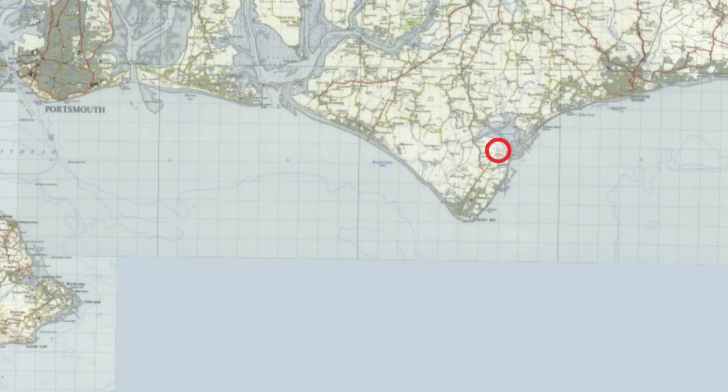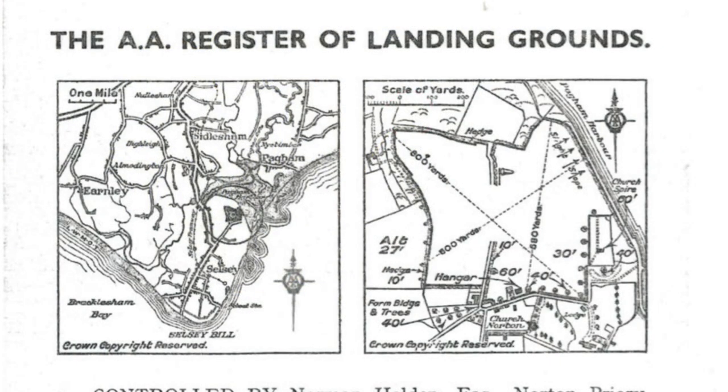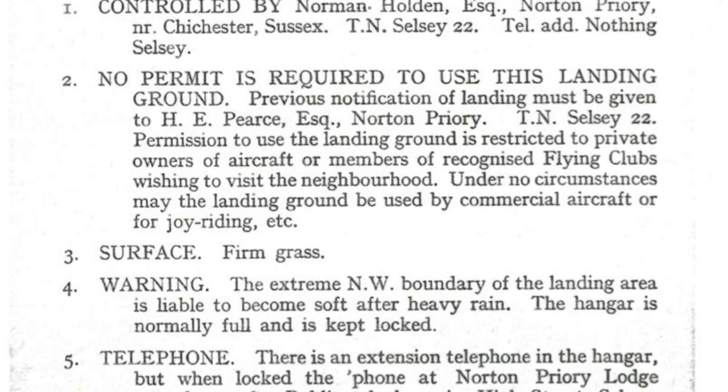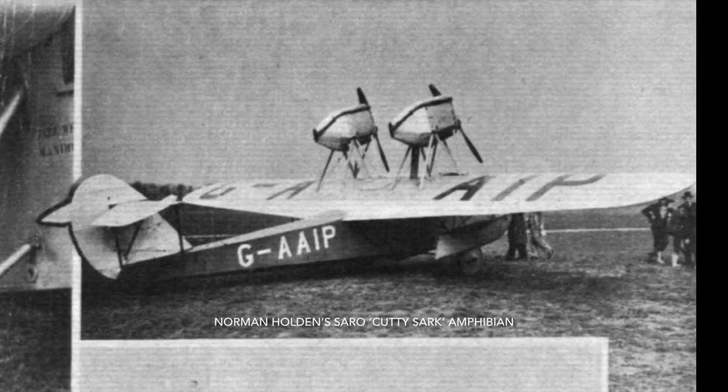Selsey Bill is a low headland in West Sussex, a few miles south of Chichester. Norman Holden of Norton Priory laid out a fine flying field complete with hangar. Holden owned a Saunders-Roe Cutty Sark amphibian, which was built on the Isle of Wight at Cowes.